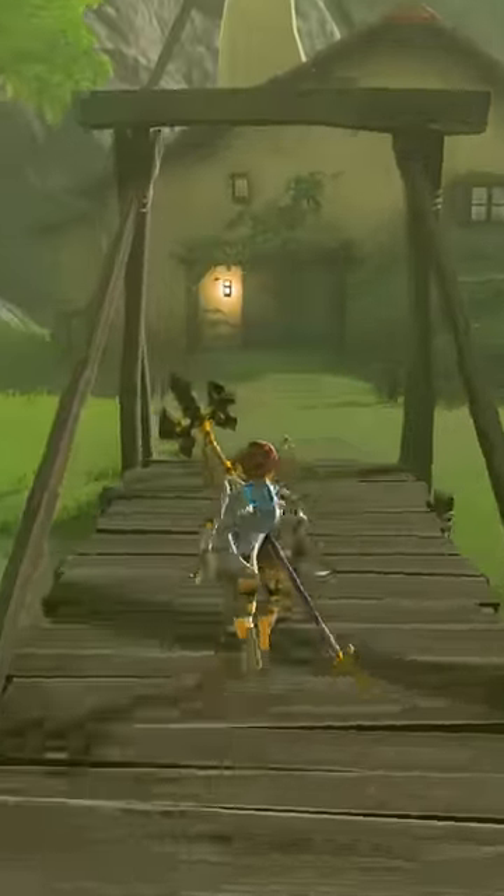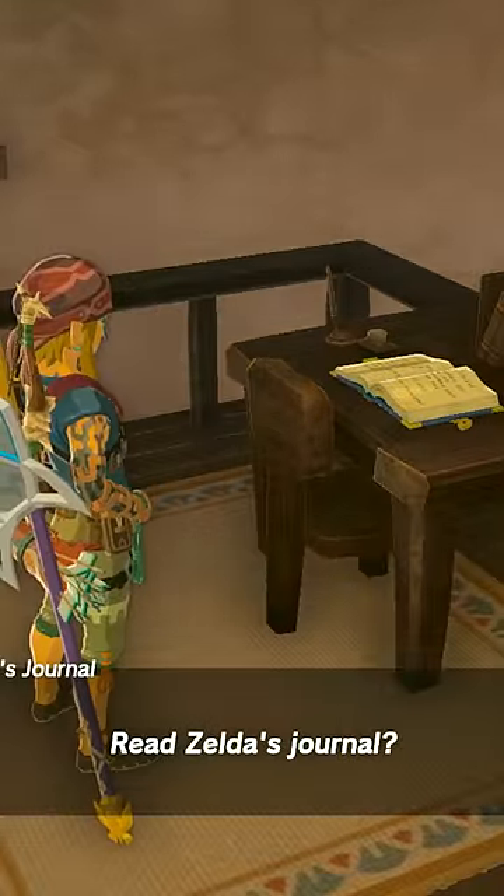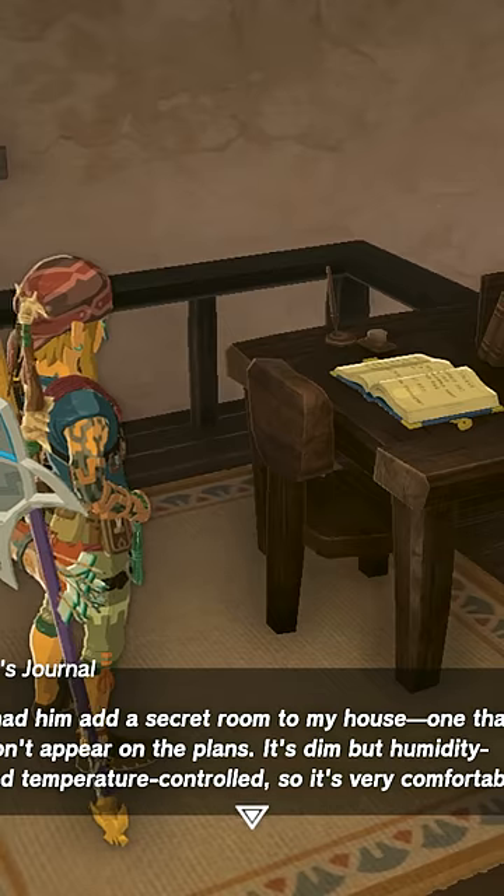We'll need to travel to Hatino Village and visit Link's house. Inside the house, you'll see a diary on the second floor belonging to Zelda. She states in the diary that she had Bolson construct a secret room so that she can study.